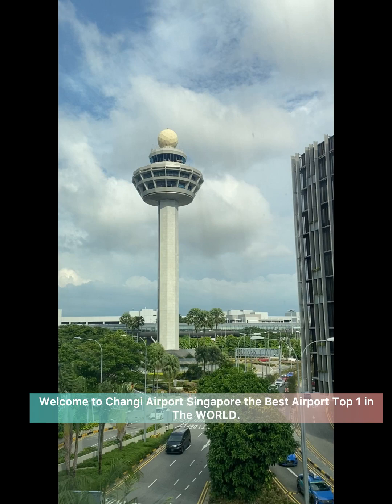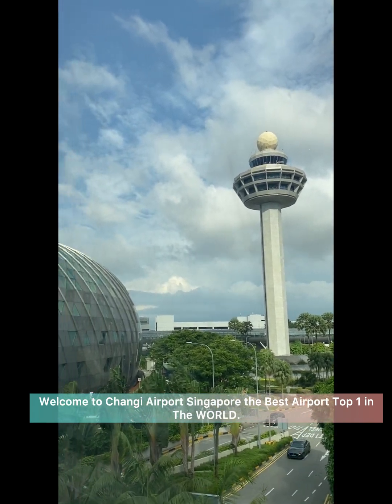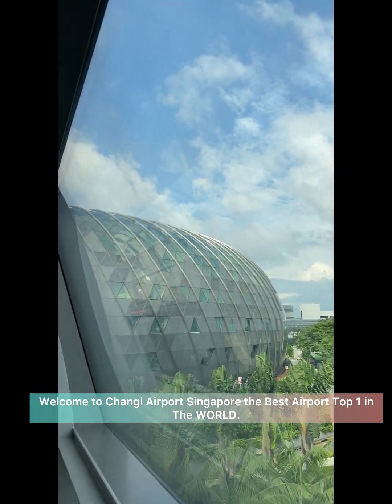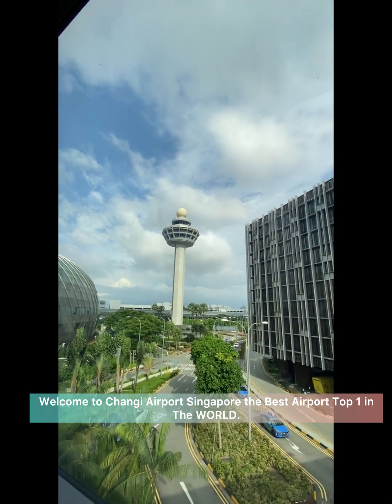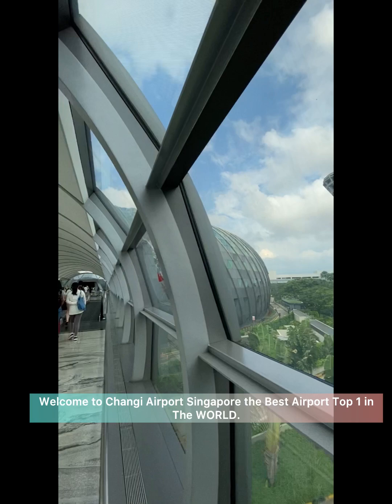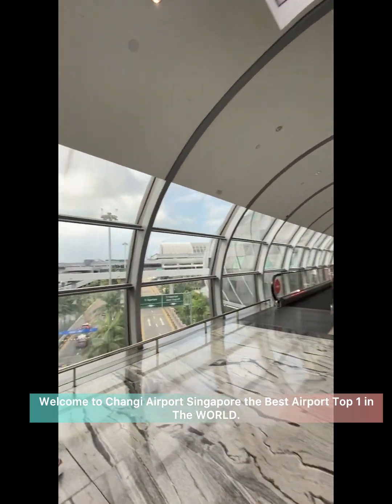Changi Airport is a world-class aviation hub. Changi Airport is unforgettable, truly successful — a destination in its own right. It is easy to walk to the Jewel Changi attraction no matter which terminal of Changi Airport you are in.